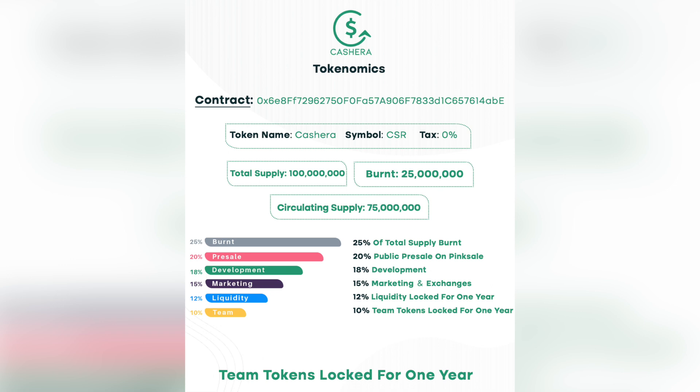Let's turn to the distribution of tokens: 25% of total supply burned, 20% public pre-sale on Pink Sale, 18% development, 15% marketing and exchange, 12% liquidity locked for one year, and 10% team tokens locked for one year.